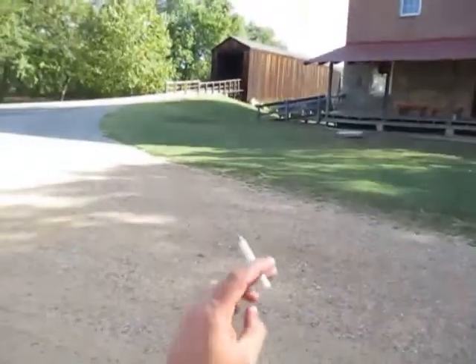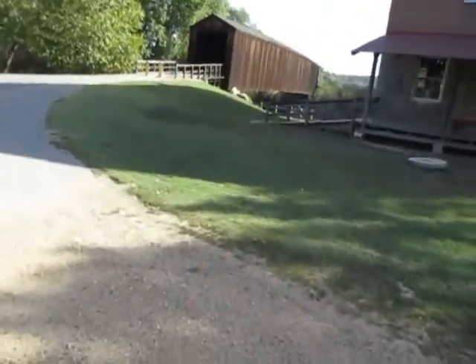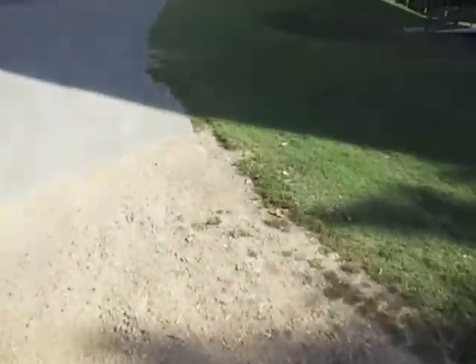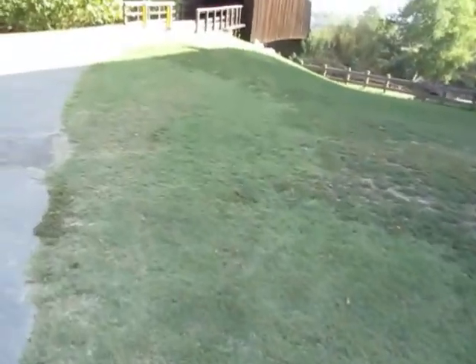It also has one out of four covered bridges that are located in the state of Missouri. There are only four covered bridges that still exist and this is one of them. I've been to three out of four. The other one is really far away, way over by Columbia somewhere or up north, west Missouri.